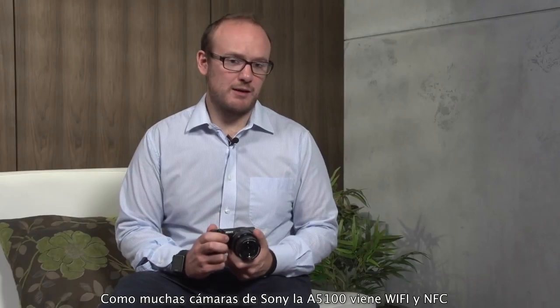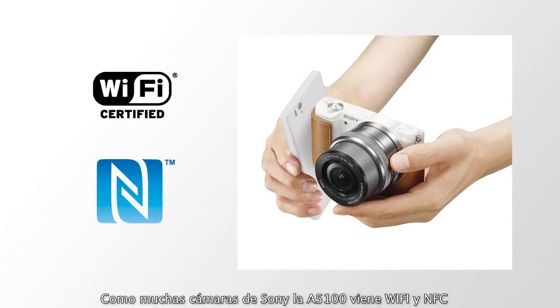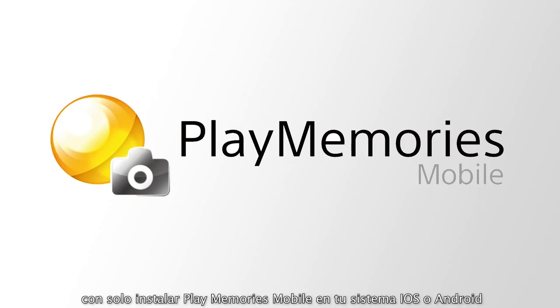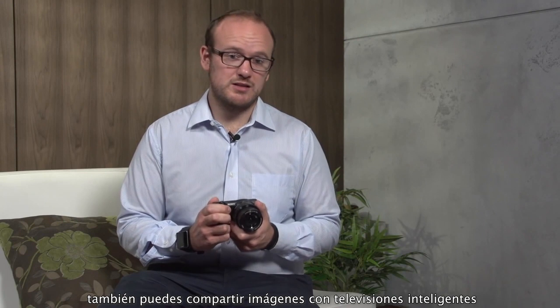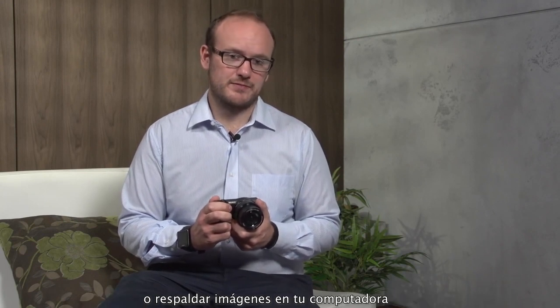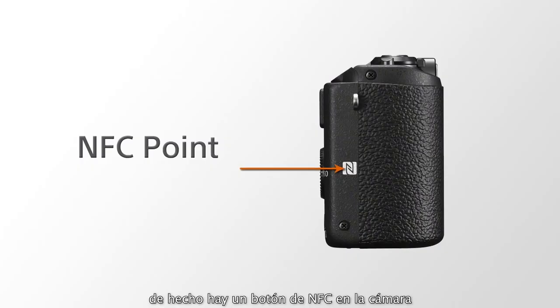Like many Sony cameras, the Alpha 5100 comes with Wi-Fi and NFC. That means you can send images to your smartphone by simply installing PlayMemories Mobile on your iOS or Android device. You can also share images with smart TVs or back up images onto your computer. For devices which feature NFC, there's also an NFC point on the camera for a very quick and seamless connection.